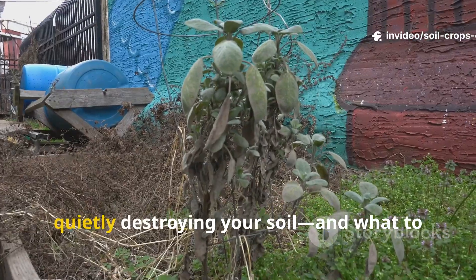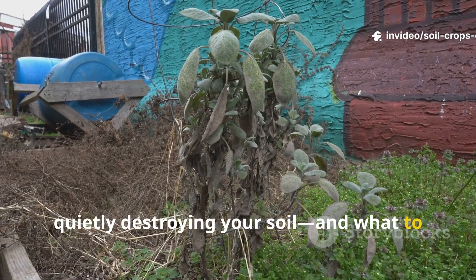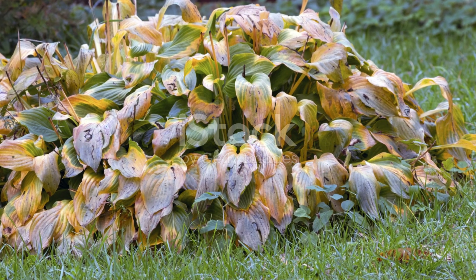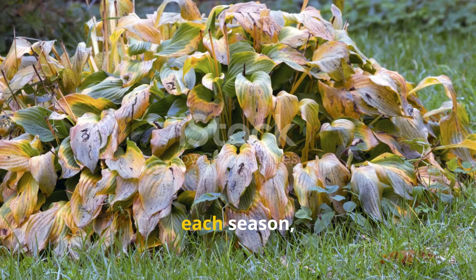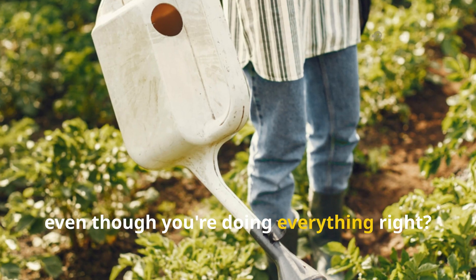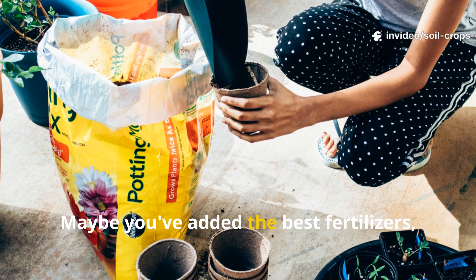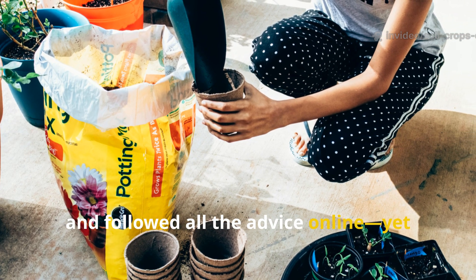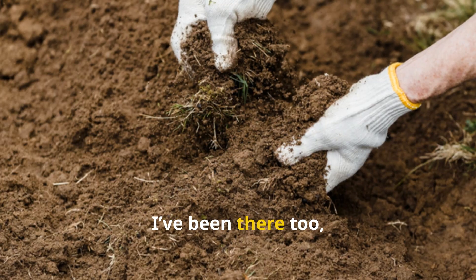The hidden garden killers that are quietly destroying your soil — and what to do instead. Ever wonder why your plants seem weaker each season, even though you're doing everything right? Maybe you've added the best fertilizers, bought top-grade potting mix, and followed all the advice online, yet something's still off.